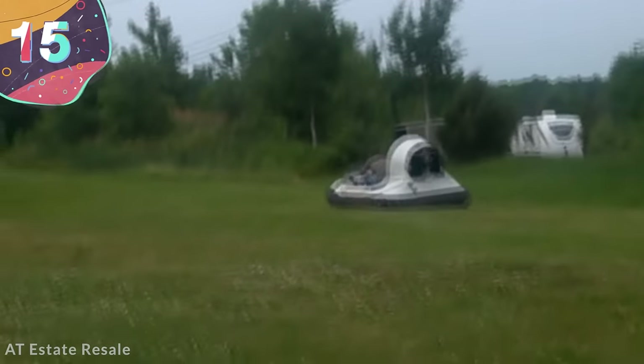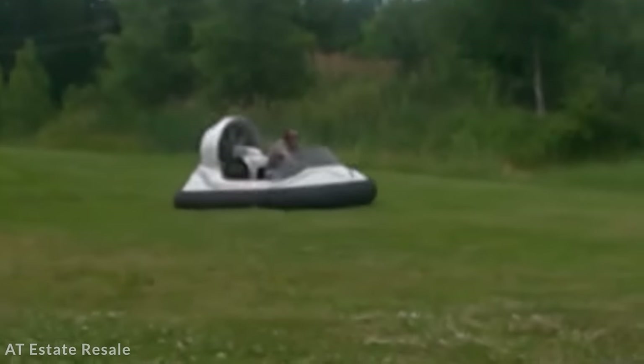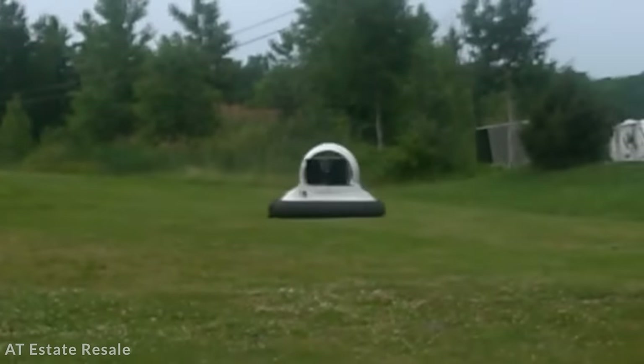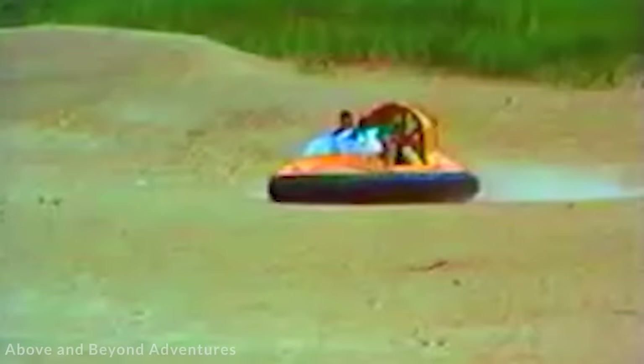Number 15: Hover Technics Hoverjet GT. Let's kick things off with the Hoverjet GT, a compact model that's a little under 11 feet long and weighs under 2,500 kilograms. It has an output of 60 horsepower and can achieve a speed of up to 40 miles per hour, meaning it moves at a pretty rapid pace.